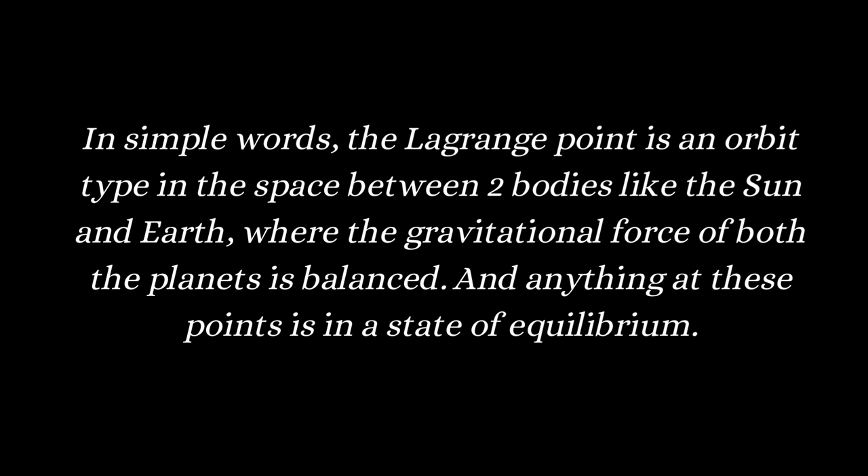For this reason, if you place any satellite or spacecraft at these points, you need very little fuel to move it, because the body is free from any repulsion and attraction force — it only stays in a state of equilibrium. That's why we can also call them the parking points of space. Simply put, Lagrange points are the points at which we can place a satellite or spacecraft to study any two different bodies.